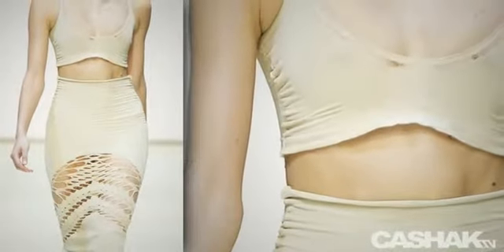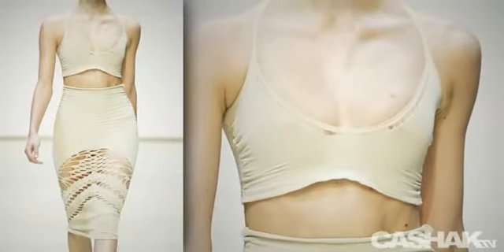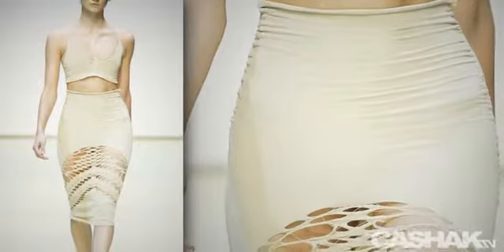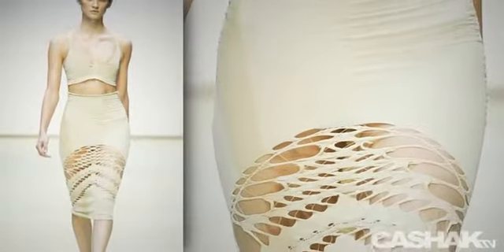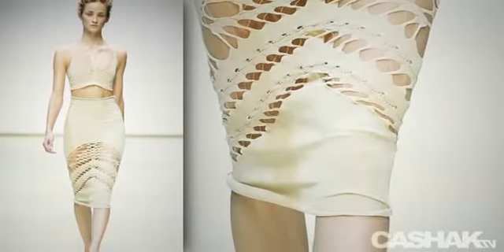The next design is a two-piece. The top flows from super thin straps to elegant curves in a semi-sheer material. This also has a high waist bold dress and is nude in color. The intricate cutout and stitch detail below the hips creates an alluring effect.